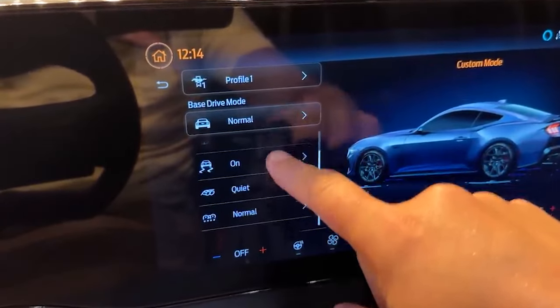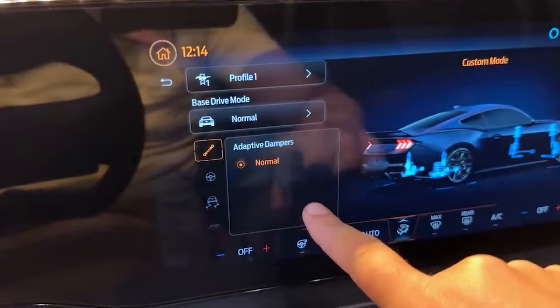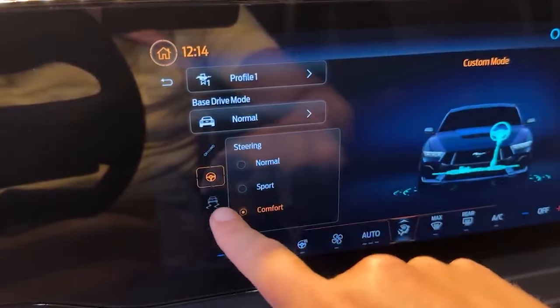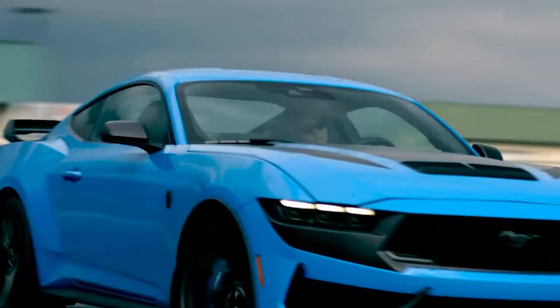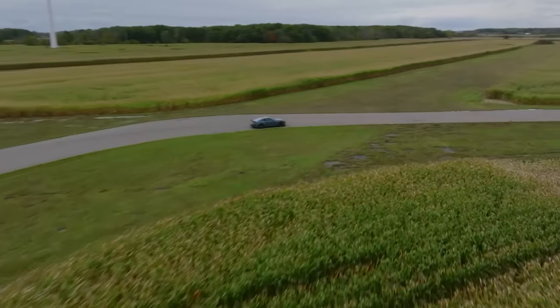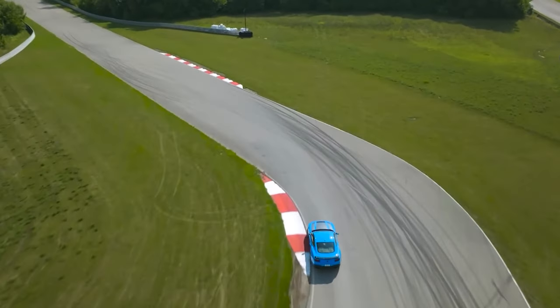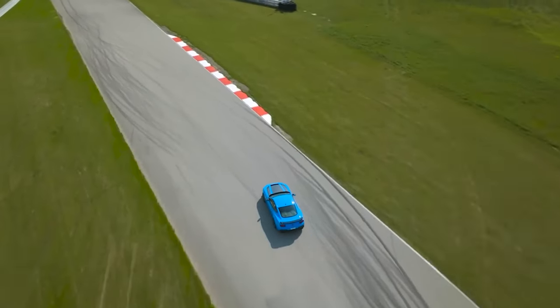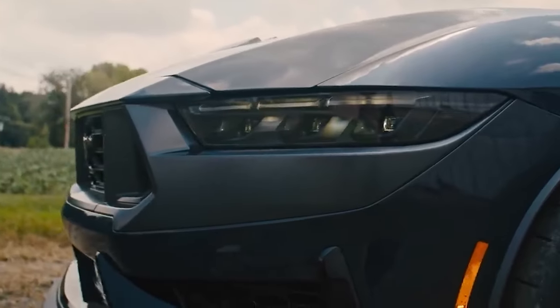For the tech-savvy folks, this Mustang comes with customizable driving modes, allowing you to fine-tune the experience from track-ready performance to a more comfortable daily drive. One of the coolest features of the Dark Horse is the drift brake — a class-first feature that allows you to slide the rear end of the car with the pull of a lever. This is perfect for track use and adds a lot of excitement and thrill to the driving experience.